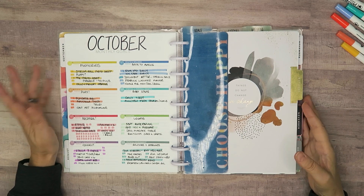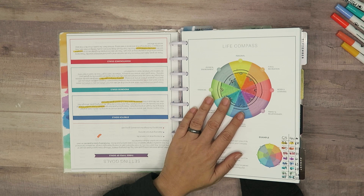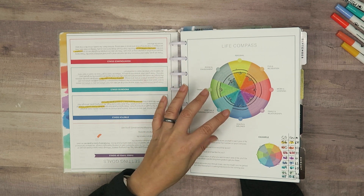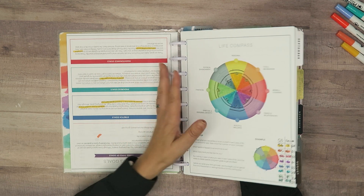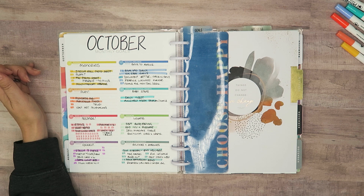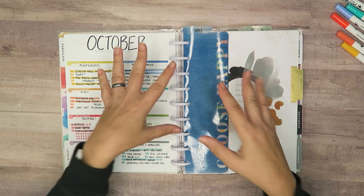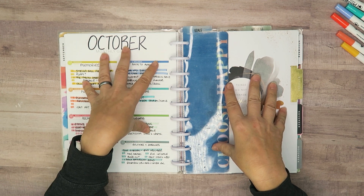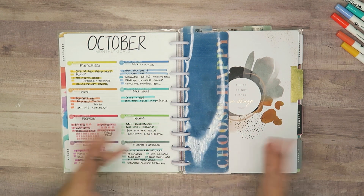Those are my goals for the month of October. I'm happy that all of my compass categories have either stayed the same or gone up - even if it's just slightly, it's movement in the right direction. Let me know what goals you're setting for October in the comments below, and let me know if you're using the MaxiLife system - or if not, what system are you using for your goal setting? Until next time, my planner pals - bye!